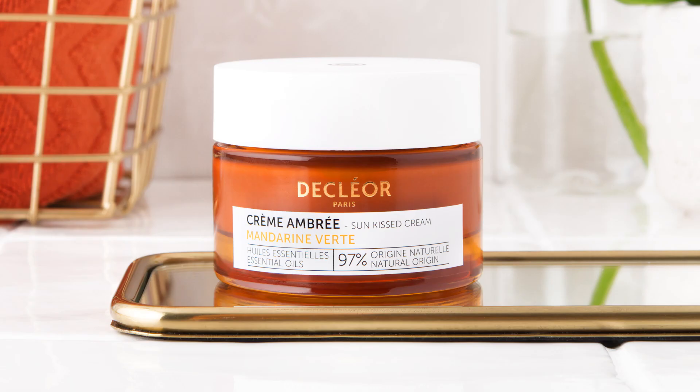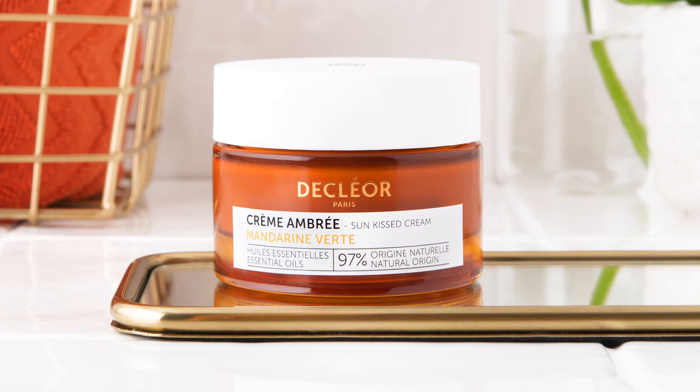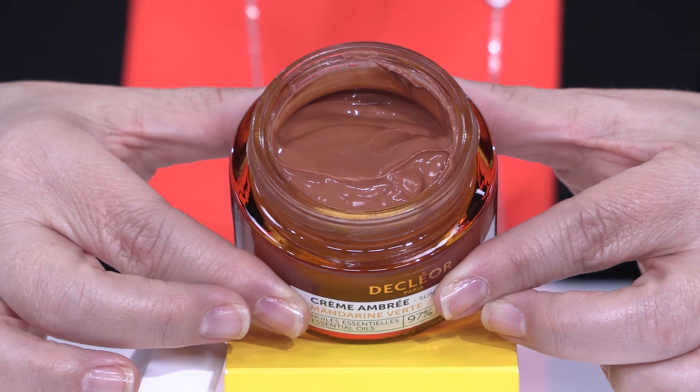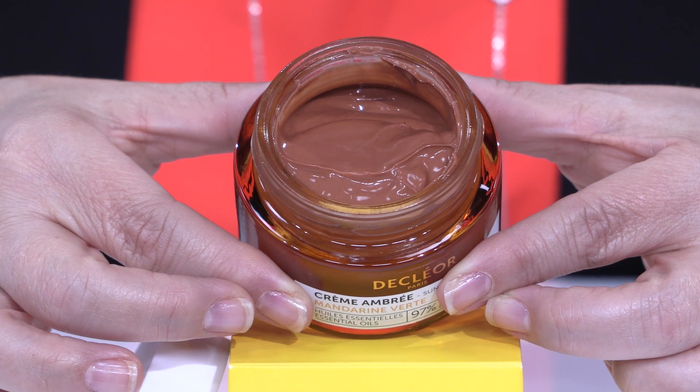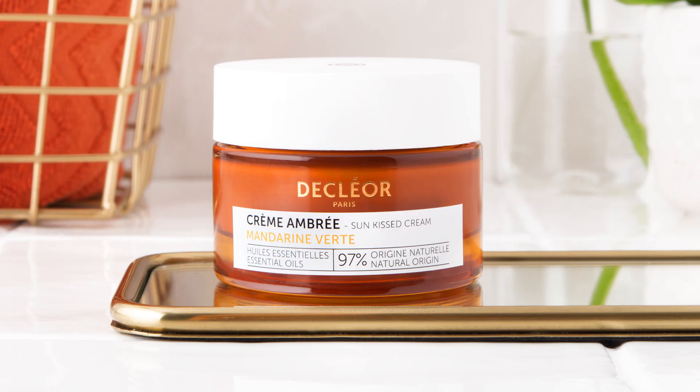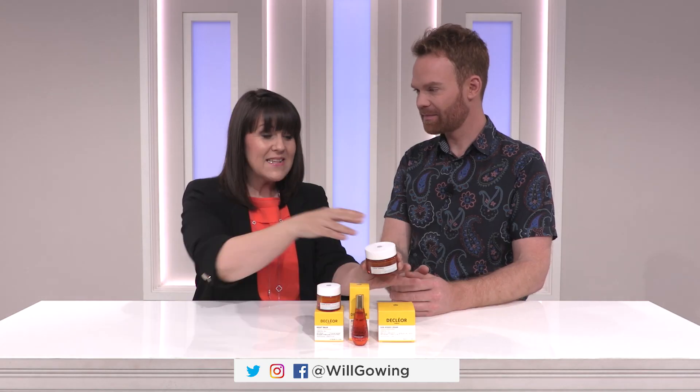Then we move to the day cream. The day cream is that beautiful hyaluronic acid base cream that's going to really pump up the appearance of lines and wrinkles and give you that hydration, but with a difference. This is so exciting — look at this. Now, please, if you're at home watching this and going, that colour is never going to adapt to mine — it will adapt to your skin tone.